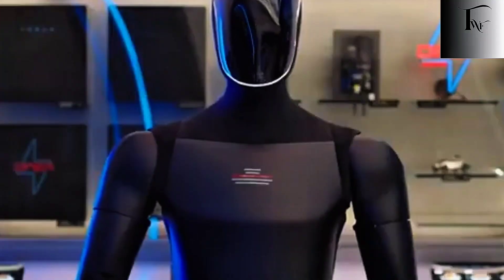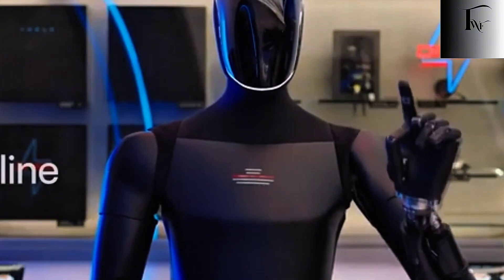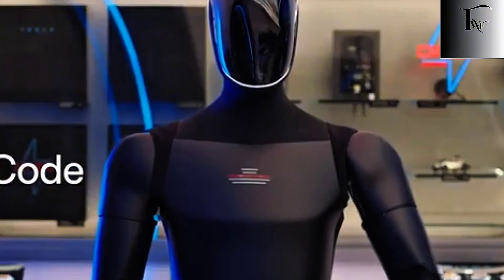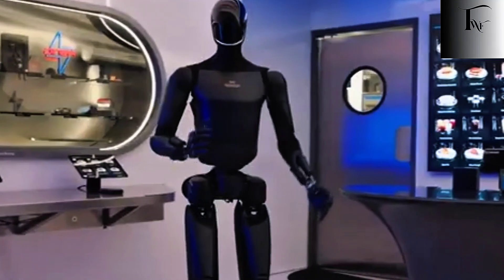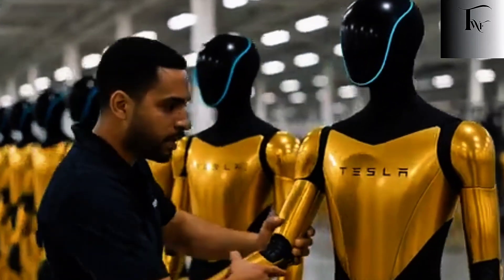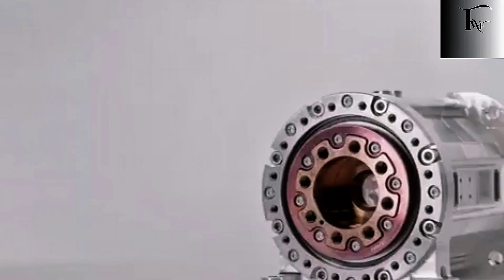Cooking requires vision, judgment, balance, force control, and decision-making all at once. A robot has to know how tightly to grip an egg without crushing it, how fast oil heats in a pan, when food is about to burn, and when something has gone wrong before it becomes dangerous. There's no pause button. No reset. This is why, for decades, robotics companies avoided kitchens altogether. They chased factories, logistics, and staged demos instead.